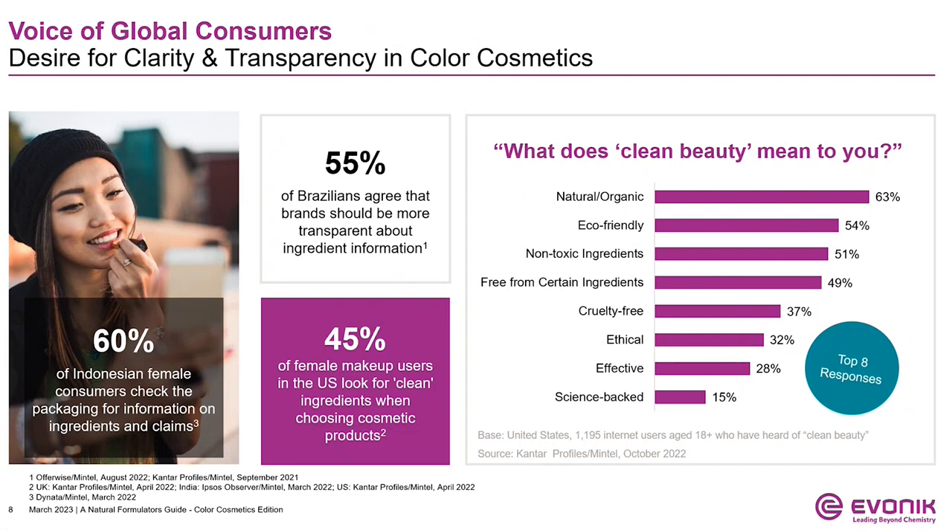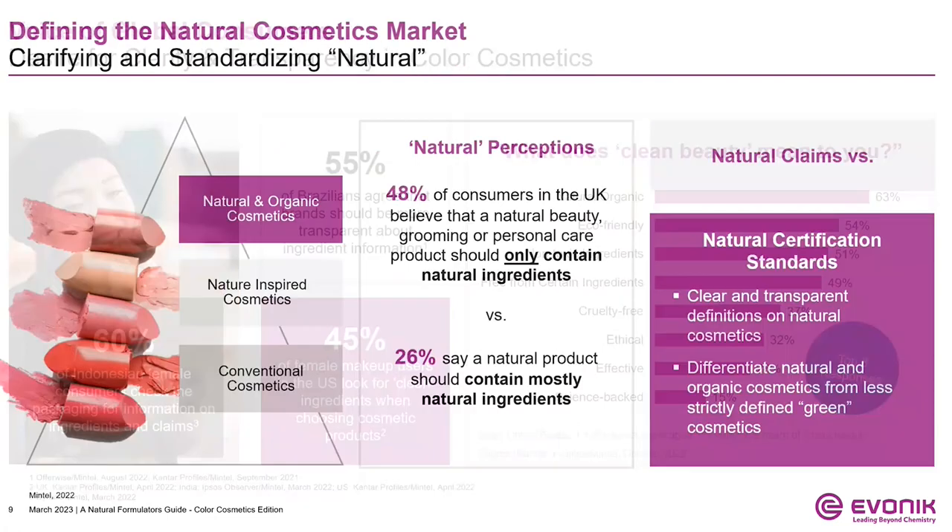Over half of Brazilians are asking for transparency around ingredient information, and 45% of American females are looking for clean ingredients. The question remains: how do you know what is clean, natural, and transparent? In the U.S., the response to defining clean beauty was broad, but natural and eco-friendly topped the list. There are many perceptions around what makes a product natural — does the formulation contain mostly natural ingredients, or only natural ingredients, as believed by 48% of consumers in the UK? To differentiate natural from nature-inspired, we can look to natural certification standards, which provide clear and transparent definitions.